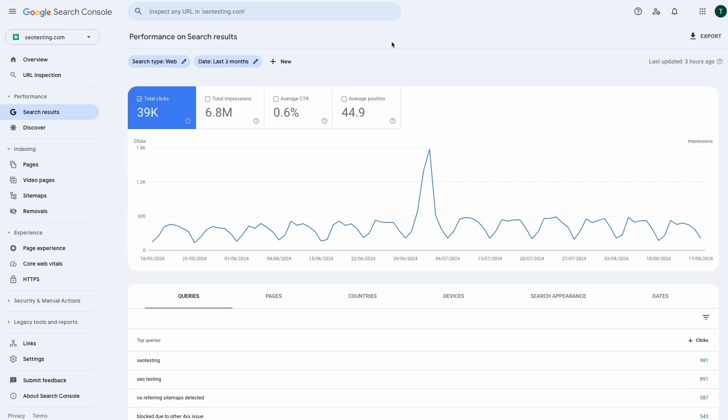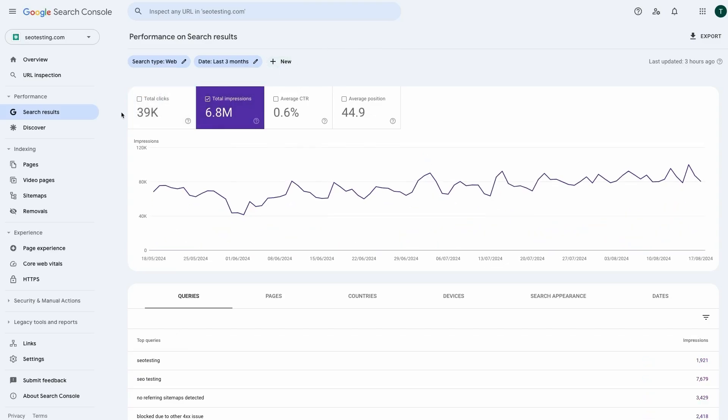Impressions are a critical indicator of your site's visibility in search results. If your URL appears in Google's results but isn't getting clicked on, that's a sign of a potential issue. Maybe your title or description isn't compelling enough compared to others, or perhaps your listing already answers the user's query and they don't feel the need to visit your site. Either way, low click-through rates despite high impressions suggest that something isn't resonating with users. This makes impressions an essential metric to monitor — they give you insight into how often your site is being shown to potential visitors and highlight whether your listing is capturing their attention.